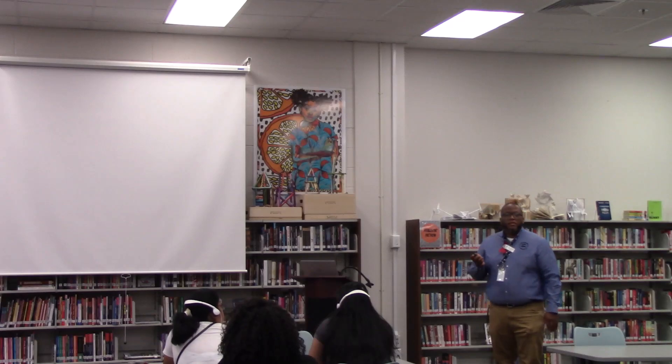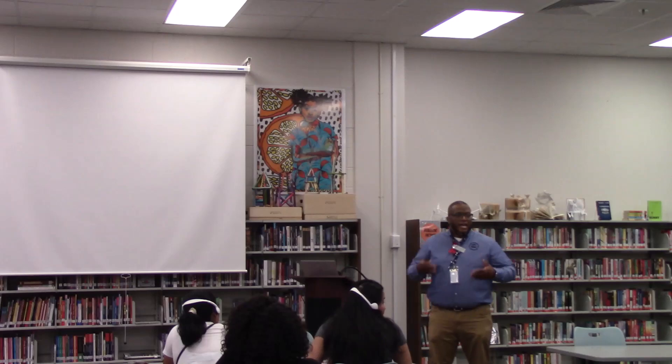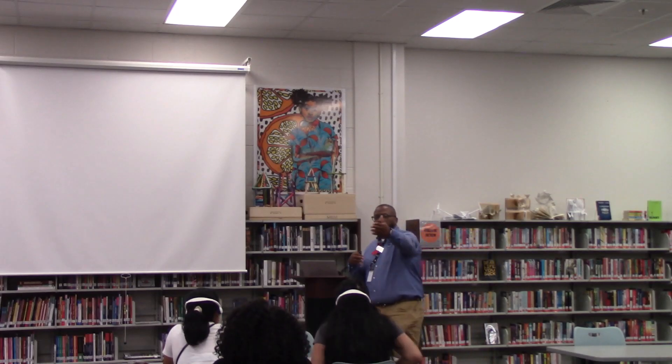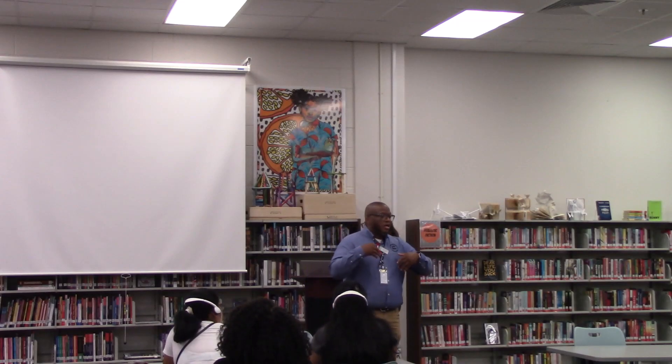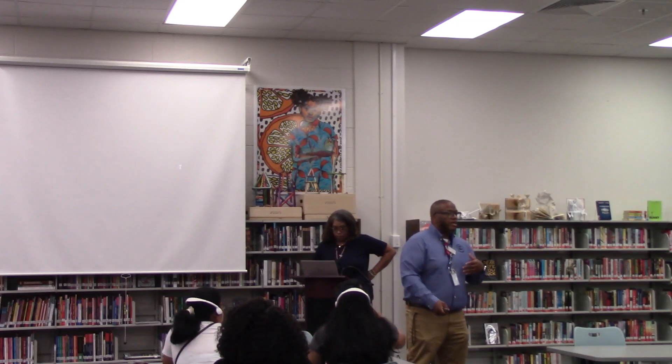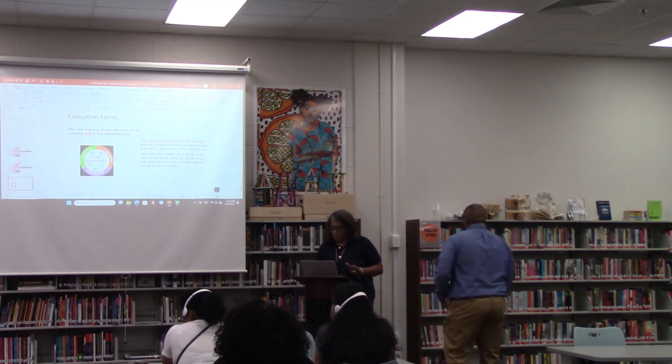That is it for me. Ms. Johnson is about to come up and do her part. Please ask questions and help yourself to some snacks. I know we had some people who came in a little bit later after we started. Feel free to stay behind — I don't mind going back over again.